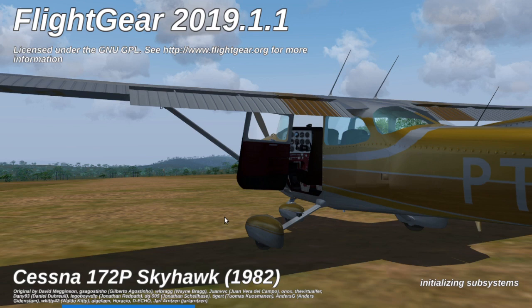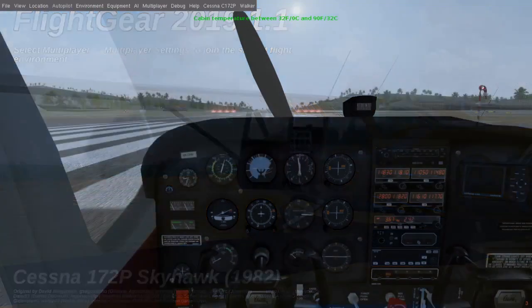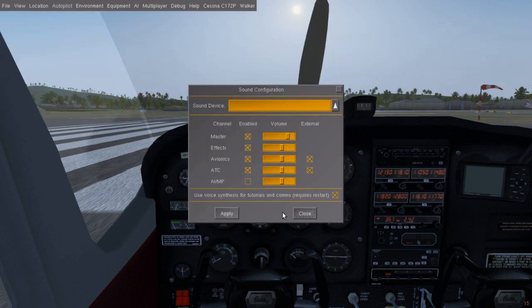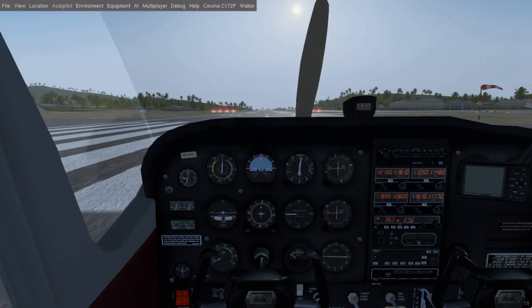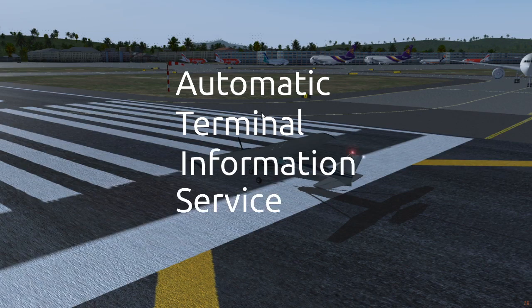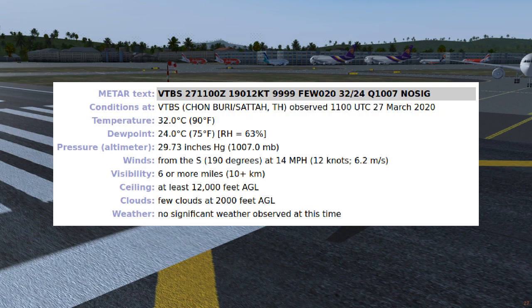When you start up FlightGear, you might hear this computer-generated voice repeating continuously with seemingly no way to turn it off. The sound option doesn't fix anything like that for sure. But this voice is actually very useful — what you're hearing is the Automatic Terminal Information Service, aka ATIS. It's basically the airport weatherman briefing real-life pilots before they leave for the skies.